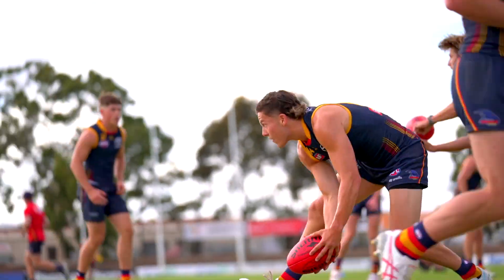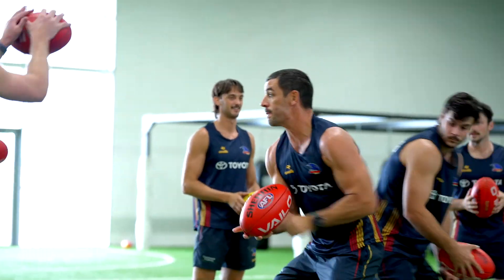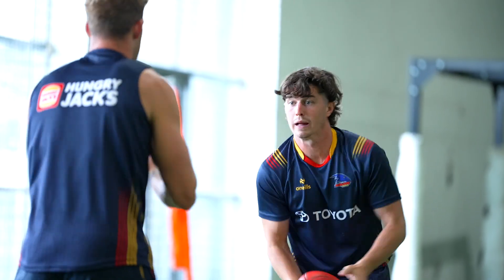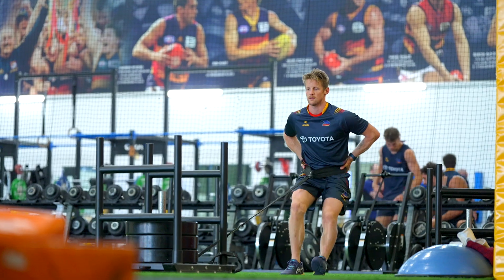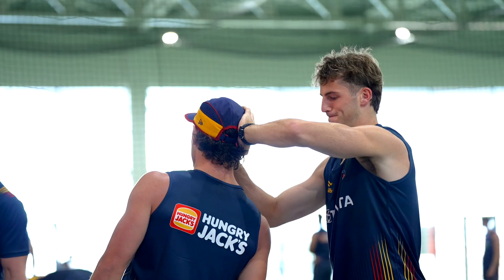Wednesday we have quite a high compete focus football session in the morning — lots of handball games, lots of high repeat efforts. The boys are pretty tired by this point, three days on the bounce, so we try and respect that in the gym. They've got the day off on Thursday, so we do a lot of their injury prevention work, their trunk work, and accessory work on that day — neck, cuff, shoulder stuff as well.